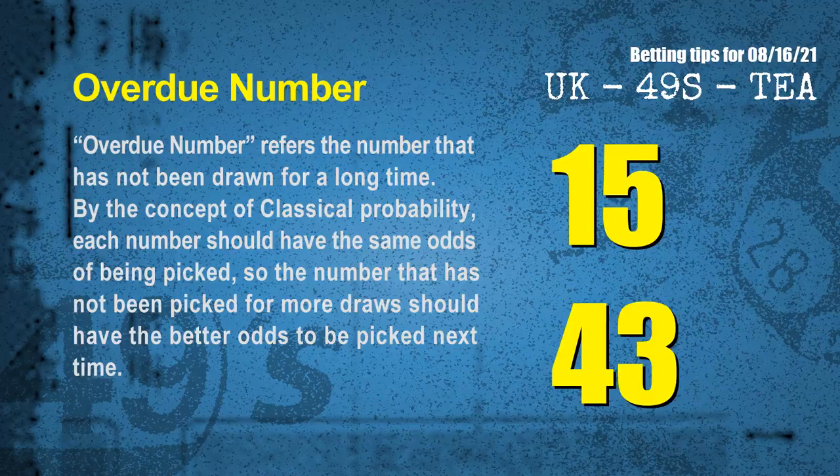The final information for you is overdue numbers. An overdue number refers to a number that has not been drawn for a long time. Also by the concept of classical probability, the number that has not been picked for more draws should have better odds to be picked next time. After counting thousands of results, we find out the most overdue two numbers for you, which are 15 and 43.